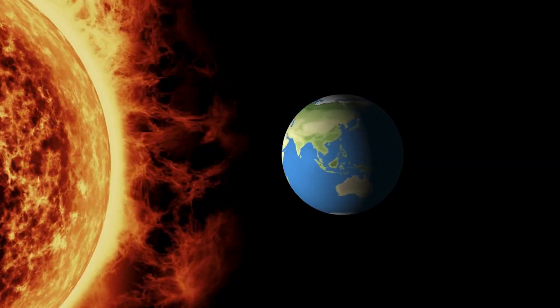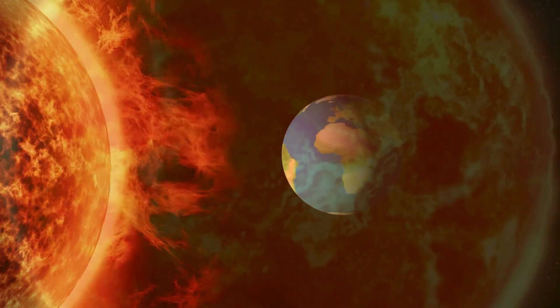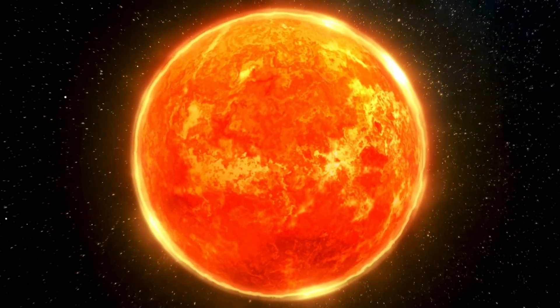warmth, and helps plants grow. Without it, there would be no life on Earth. The sun is so big that over a million Earths could fit inside it.